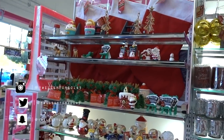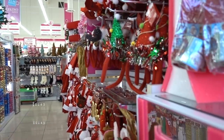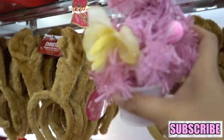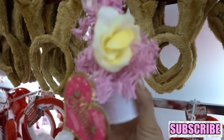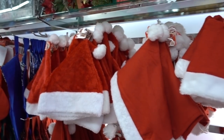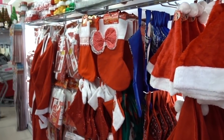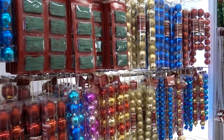The very first area I stepped into is their holiday section. They have a ton of stuff — cute little small Christmas trees. This would match my pink Christmas tree. I don't like the flower they put on it, I wish they didn't have that. They have Santa hats, stockings, and a ton of Christmas ornaments.